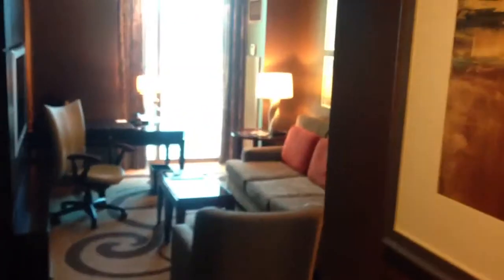Here we are at the hotel at Mandalay Bay. You come into the first room and it appears that we actually got a separate bathroom — it's like a half bathroom.